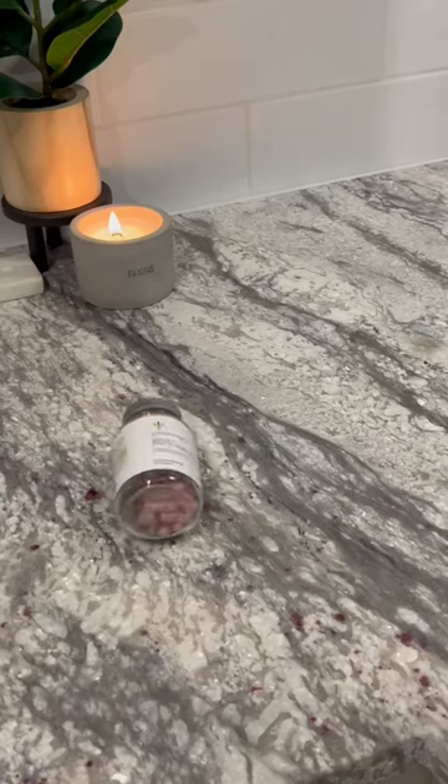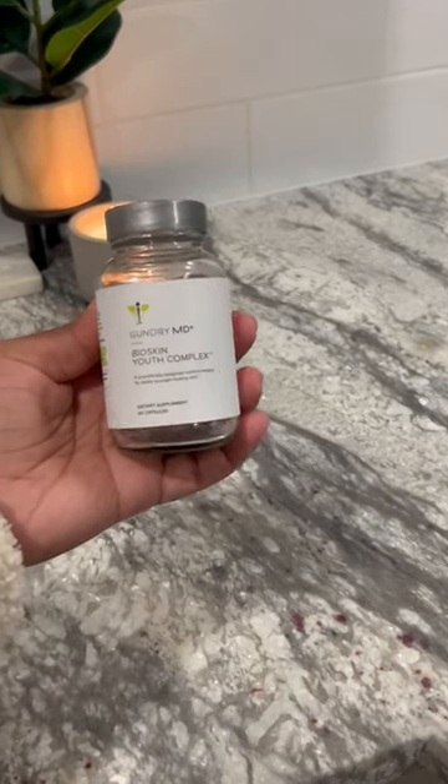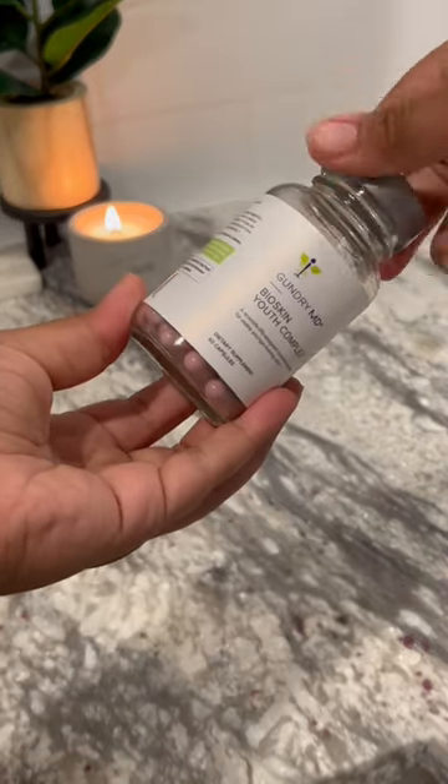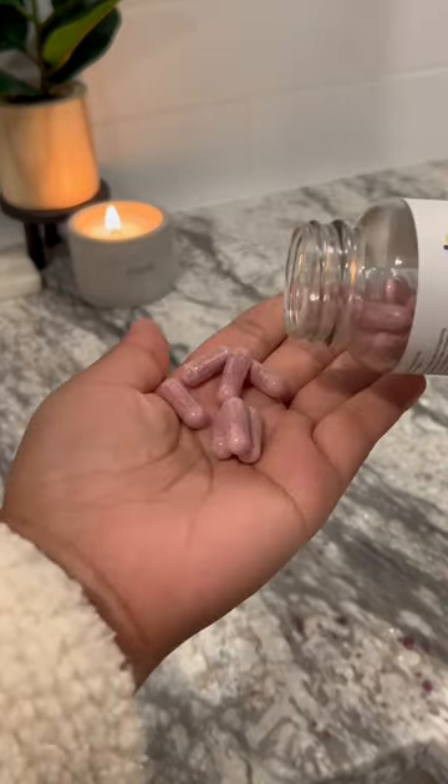Hi guys! Today I want to share a product with you that I've been absolutely loving. This is the BioSkin Youth Complex that was sent to me by GundryMD.